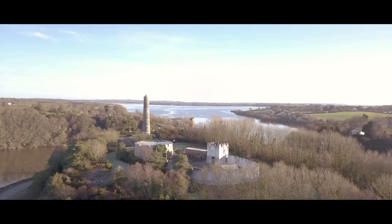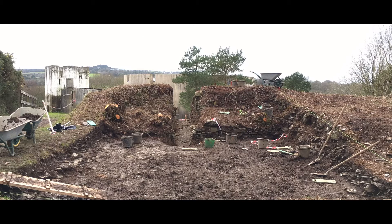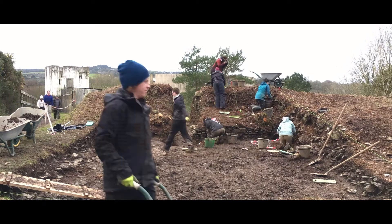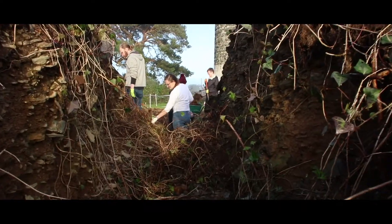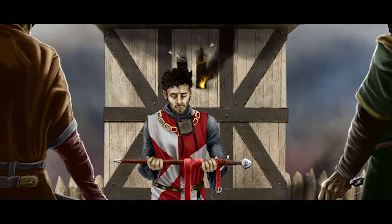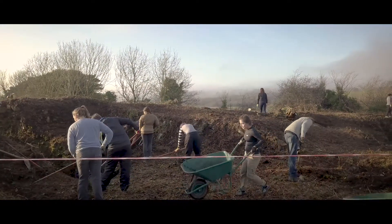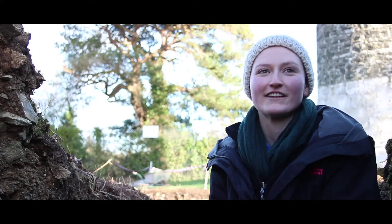Do you want to be part of a live archaeology field school at the site of the first Anglo-Norman castle built in Ireland? This important site was established by the invading Normans under their leader Robert Fitz Stephen in the winter of 1169, and now the Carrick Project gives you the chance to be involved in history.